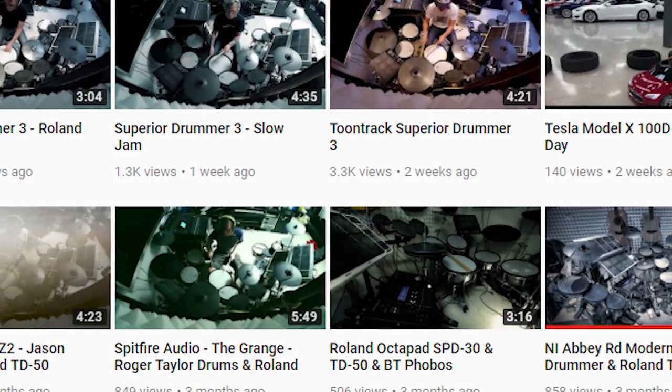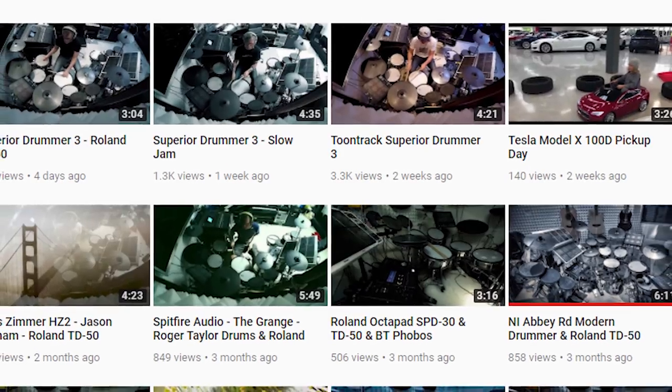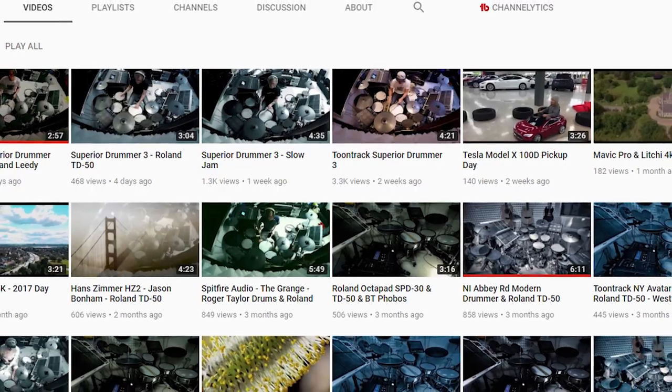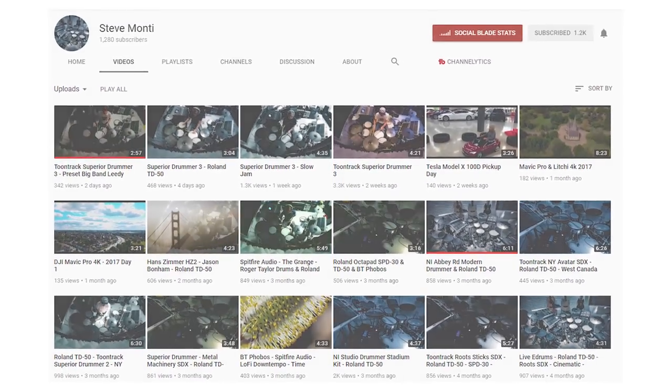This next channel is Steve Monte. This is a very unique channel. Not only does he have a really killer TD-50 setup with just epic amounts of gear in his studio, but he's also covering music that is pretty rare in the YouTube electronic drum space. It's kind of hard to describe — I don't know the technical term for it — but it's really dark and very melodic. If you're into that style of music, this is a very interesting channel to go check out. I'll link to all these channels in the description below.